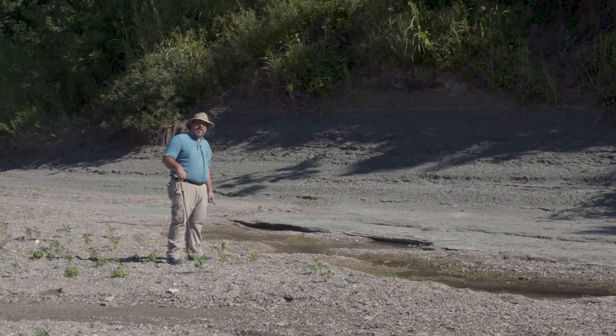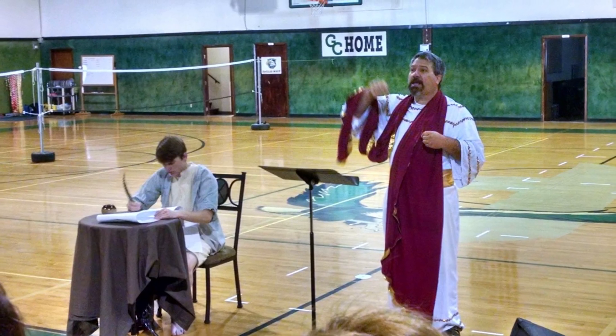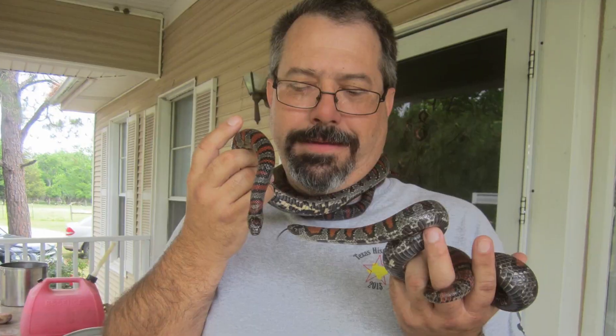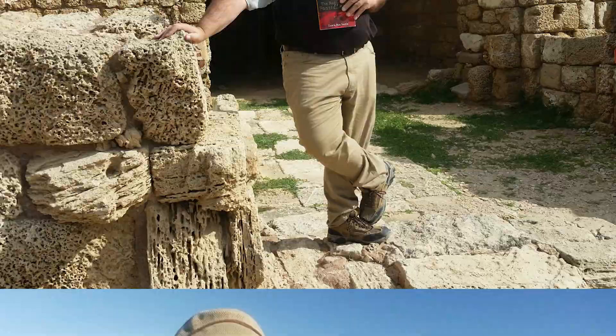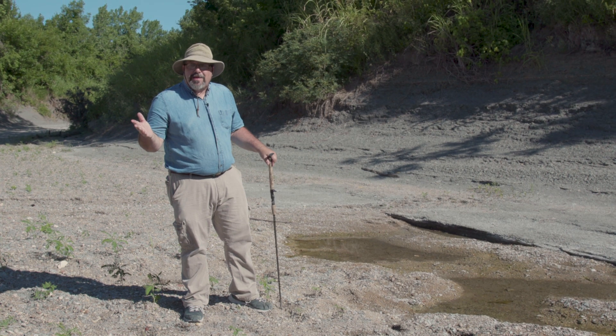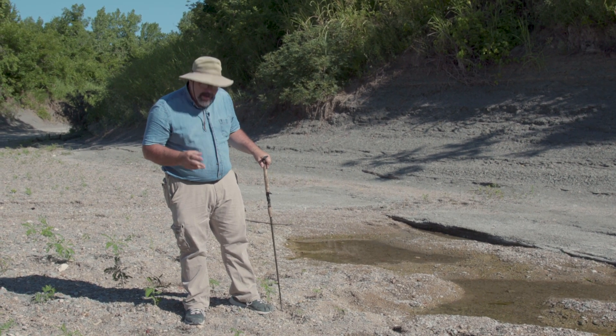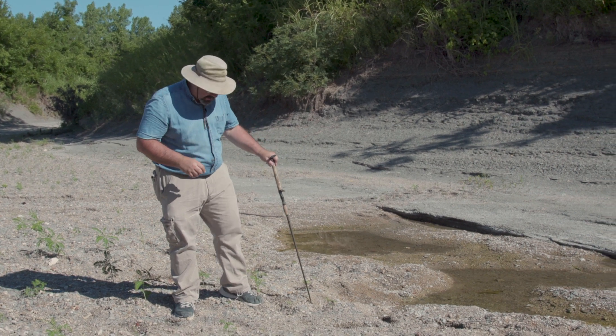Hey, I got a live fossil discovery here. I wasn't really expecting to find much today. The river hasn't overflowed in a while and there's a ton of footprints, but we do have a little live action discovery.